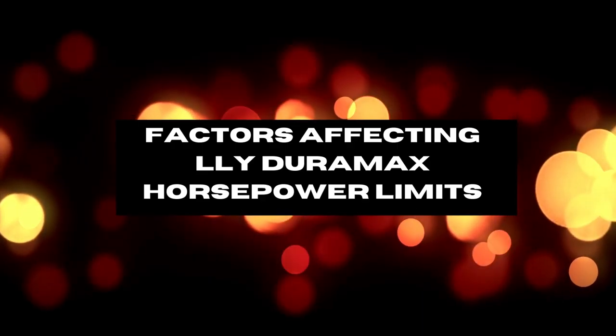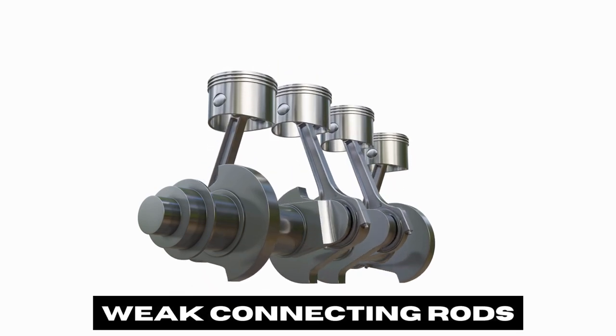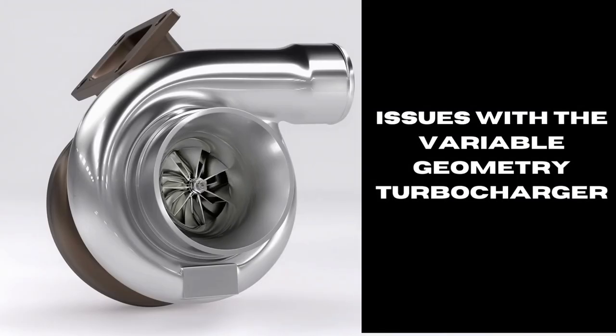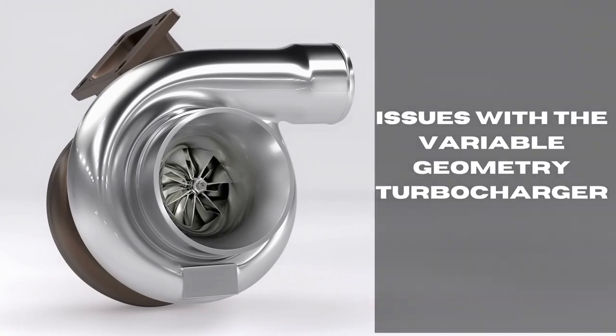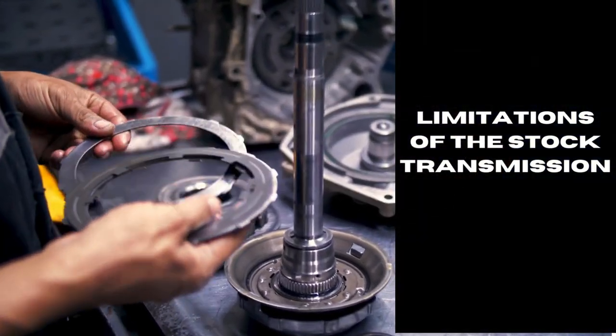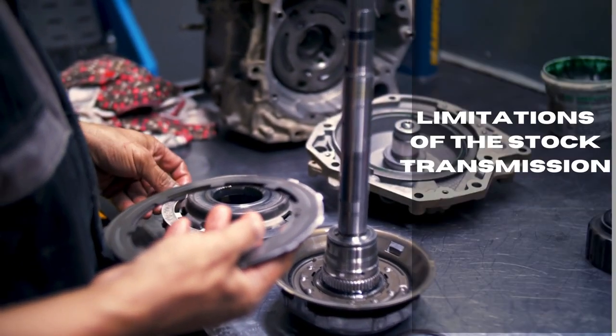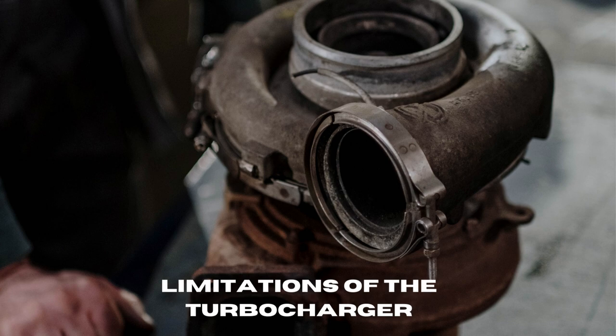Some factors that can limit the LLY Duramax engine's power are: weak connecting rods, issues with the variable geometry turbocharger, difficult to detect bent rods, limitations of the stock transmission — especially the 5-speed Allison — and the stock turbocharger with a max output of around 530 horsepower.